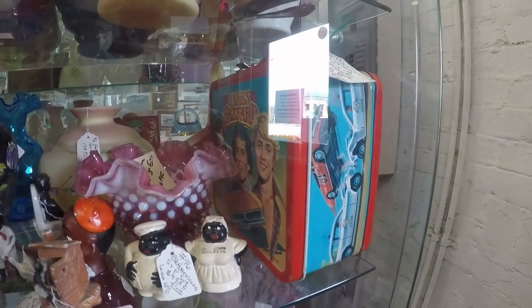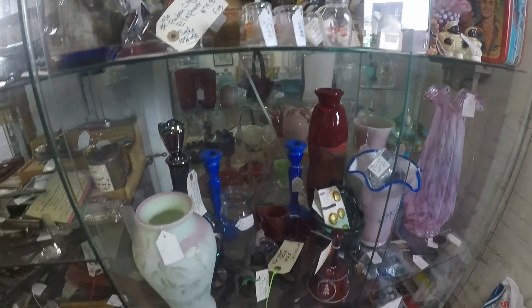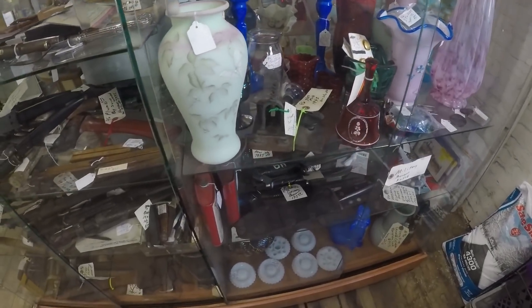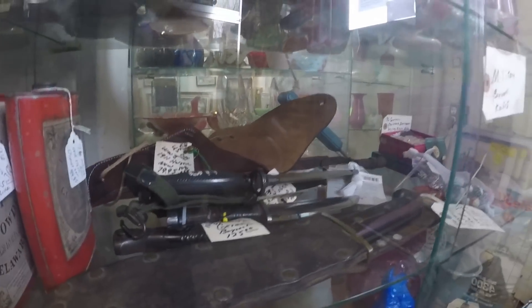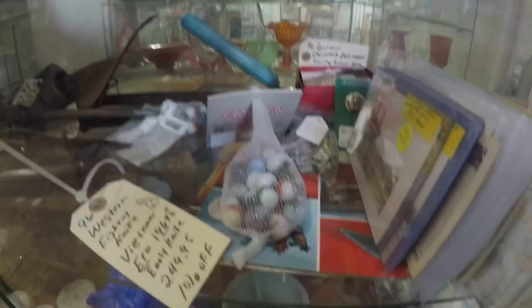I remember that lunch box. I was just kind of showing you the stuff in these cases - see there's some military, and there's some marbles.